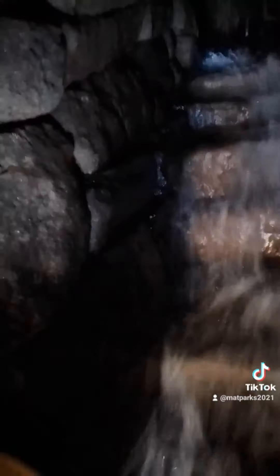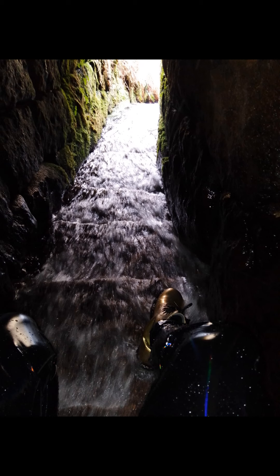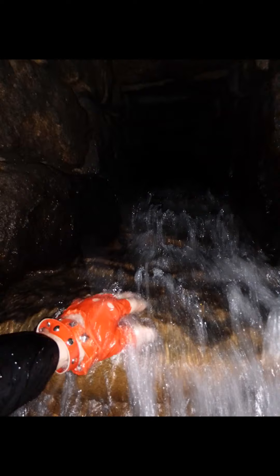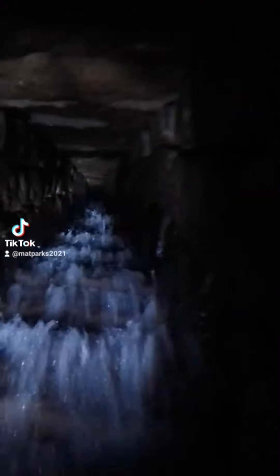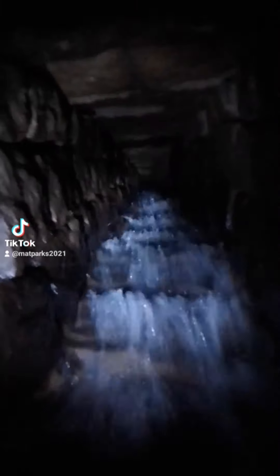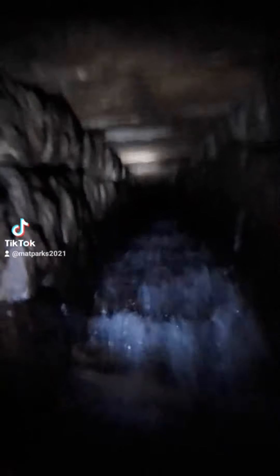So as you get further in, you'll reach these steps. And then eventually, as you can see, you'll go into the tunnel. For obvious reasons, I'm not going through into this today — it is very small and it does get even smaller, and I am on my own. Safety first, always. But it is a fascinating tunnel, and eventually I did find the end of it.